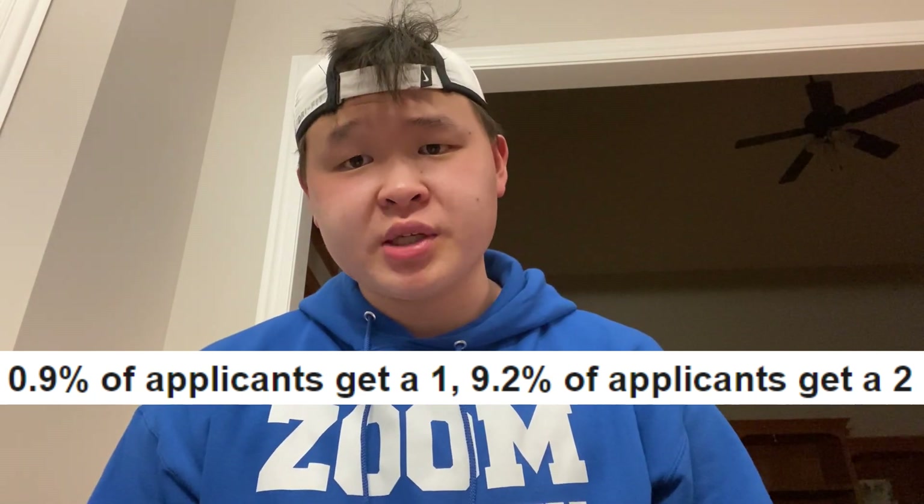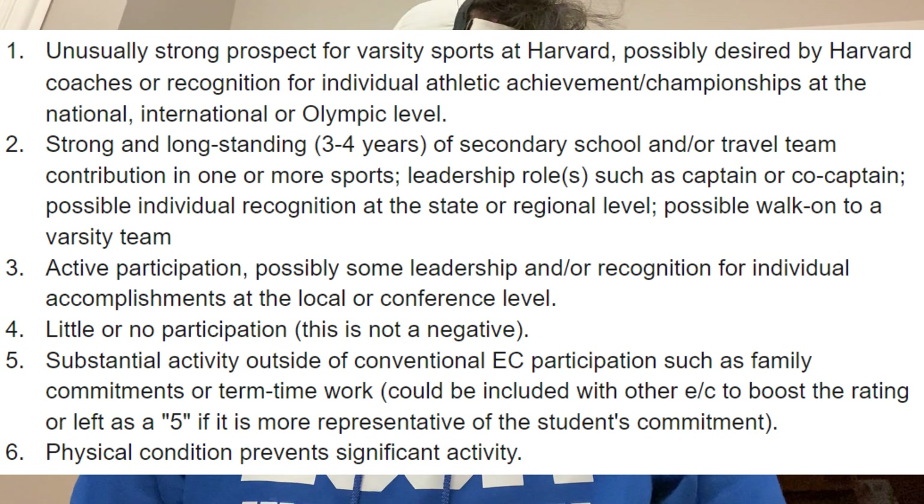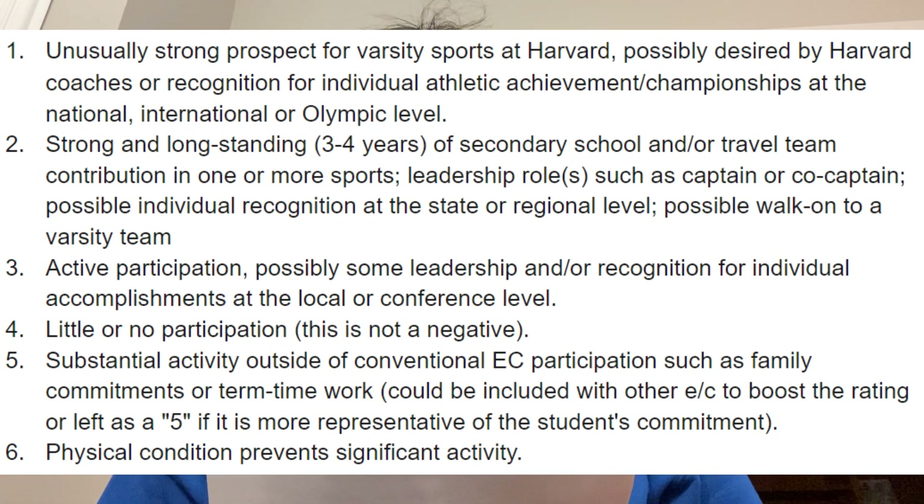Moving on to athletics: 0.9% of applicants at Harvard get a one, and 9.2% get a two. A one is an unusually strong prospect for varsity sports at Harvard — possibly desired by Harvard coaches, or recognized for individual athletic achievement or championships at the national, international, or Olympic level. A two is a strong, long-standing three-to-four-year secondary school and travel team contribution in one or more sports, with leadership roles such as captain, and possible individual recognition at the state or regional level. A three is active participation with some leadership or recognition at the local or conference level.